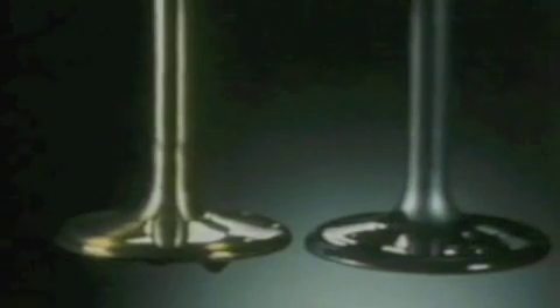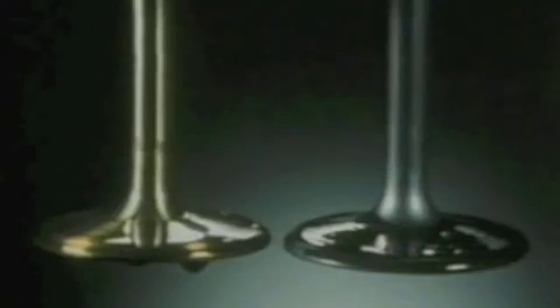The valve on the left has been treated with conventional oil. The other has been treated with graphitized oil. The different levels of protection offered by the two lubricants can be seen by simulating engine operating temperature. Engine operating temperatures can range from 300 to more than 800 degrees. At these temperatures, the conventional lubricant has burned away and carbon particles have formed. But the graphitized valve remains protected.